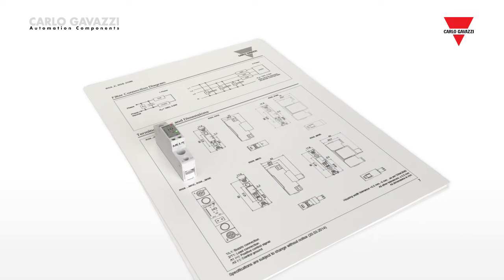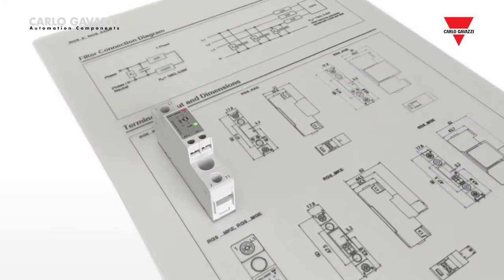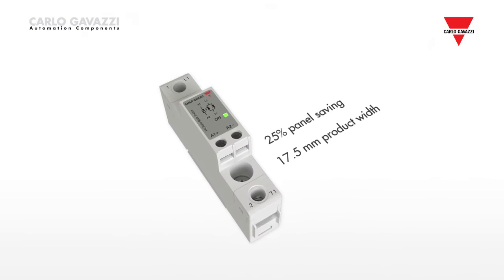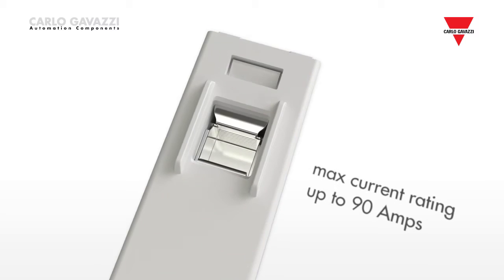The product width is only 17.5 mm, which makes the RGS the slimmest solid-state relay available on the market. The maximum current rating goes up to 90 amps.